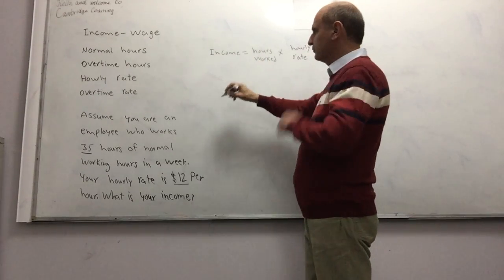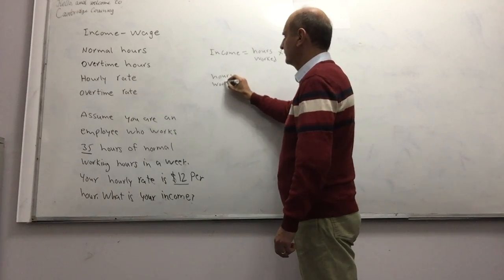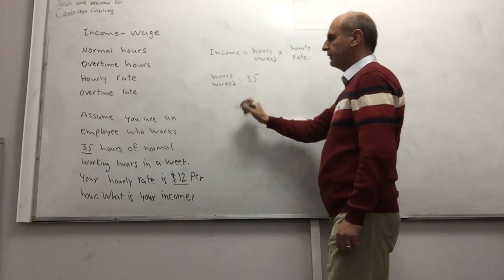How many hours did you work? The hours worked is 35 hours, and your hourly rate is $12 per hour.